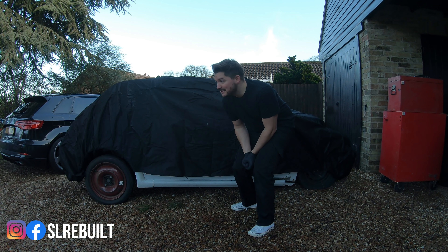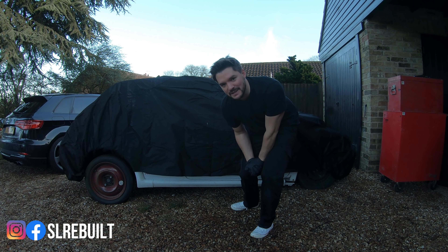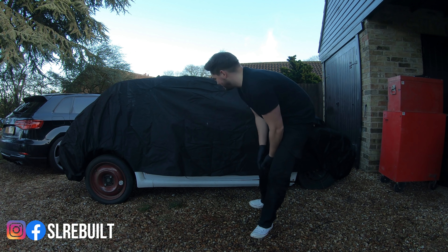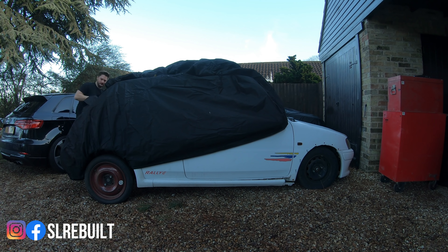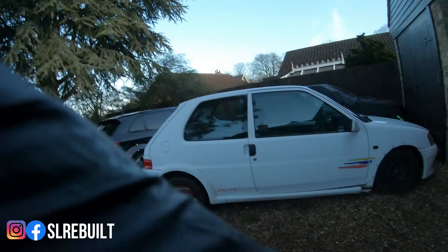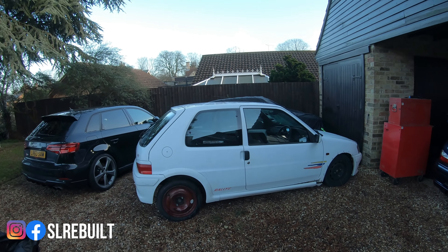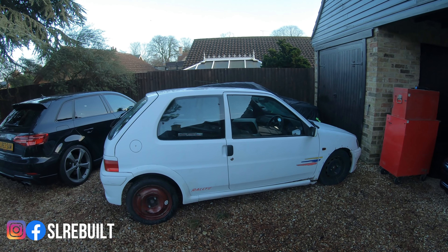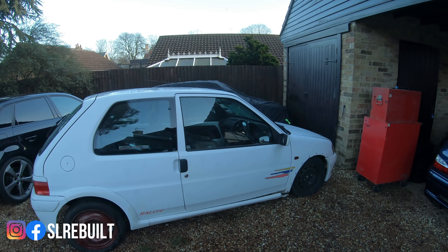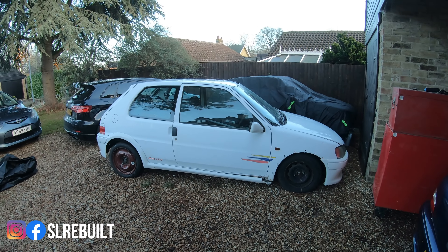Welcome back to another week on SL Rebuild. This week we're looking at another 106 — I promise this channel is not going to be dedicated to 106s, but this one caught my eye. For those who don't know what a 106 Rally is: approximately 500 were imported into the UK from 1997 to 1998. They have a 1.6 engine with 103 brake horsepower, so they're proper fast.